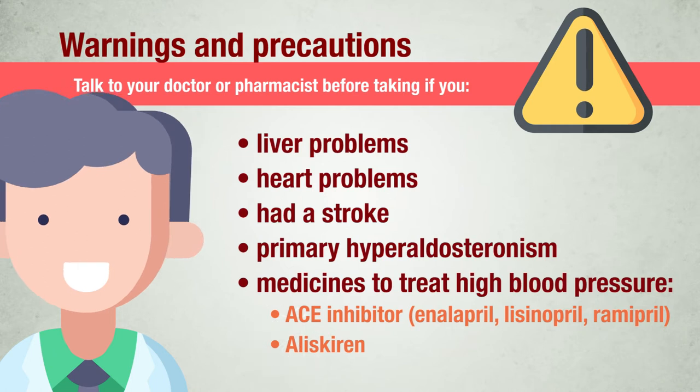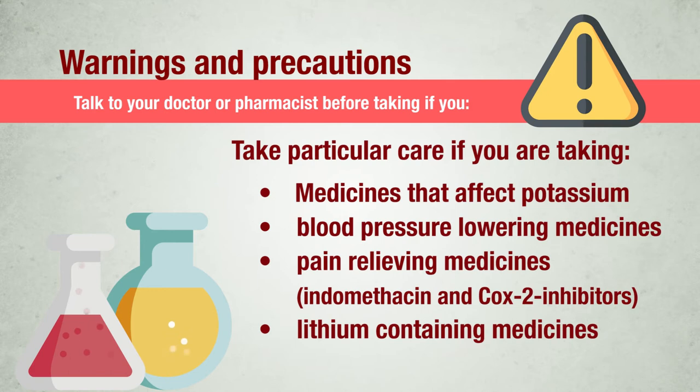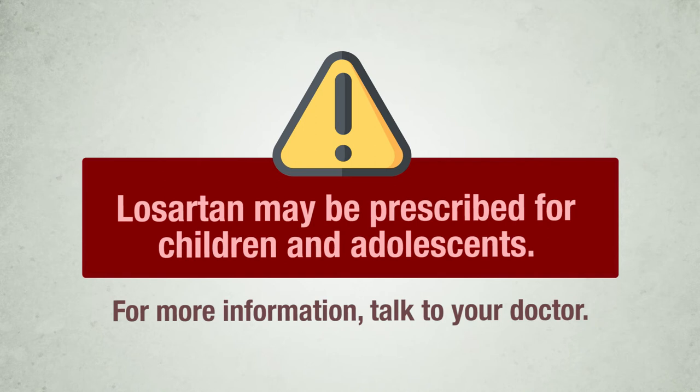If you are taking aliskiren, take particular care if you are taking medicines that affect potassium, other blood pressure-lowering medicines, pain-relieving medicines such as indomethacin and medicines known as COX-2 inhibitors, or lithium-containing medicines. Losartan may be prescribed for children and adolescents; for more information, talk to your doctor.